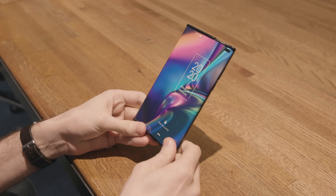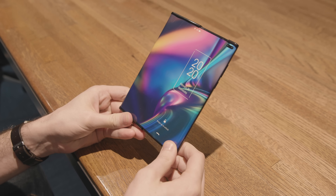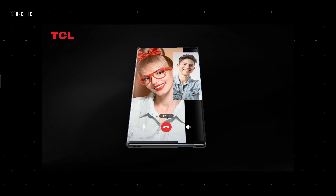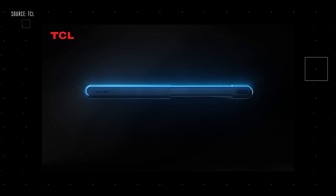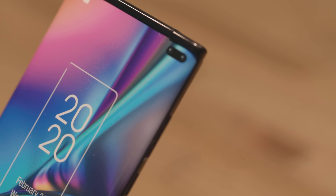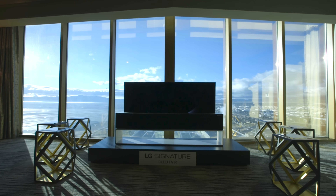Looking even further into the future, TCL also had a very early mock-up of a rollable phone. It's a phone that has a fully flexible display that slides around the side and behind the phone, and could roll back out to become a larger display when you need more space. In theory, motors on the inside will let you press a button and expand it from a 6.75-inch display to a 7.8-inch screen. That doesn't sound like a lot, but you're actually getting almost double the screen space — it's almost twice as wide. The whole system is pretty similar to the rollable OLED TV that LG has been showing off for years.